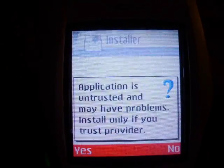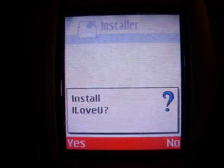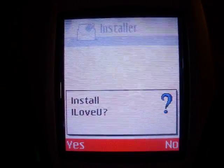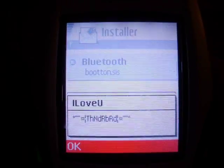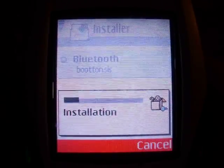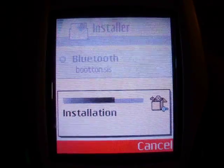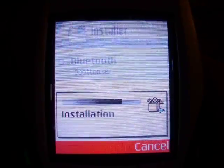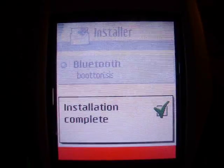And now we get this installer that pops up. It says it's untrusted. It says install the application 'I Love You.' Sounds suspicious but let's go ahead and do it anyway. You get the author's signature, and it goes and installs. It's complete.